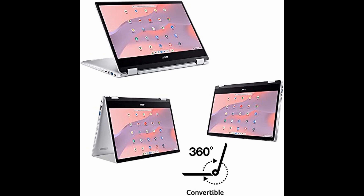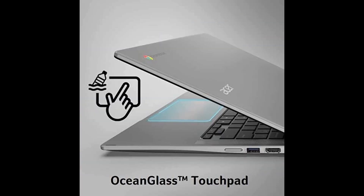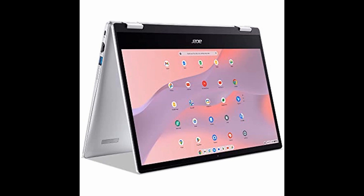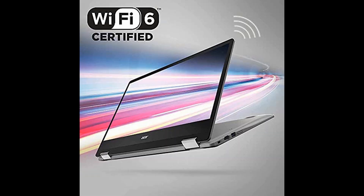Experience the ultimate in modern computing with the Acer Chromebook Spin 314 Convertible Laptop. Powered by the Intel Pentium Silver N6000 processor, it boasts lightning-fast speeds of up to 3.3 GHz, perfect for work or play. With a stunning 14-inch HD Corning Gorilla Glass Touch display, you'll enjoy stunning visuals and easy navigation.